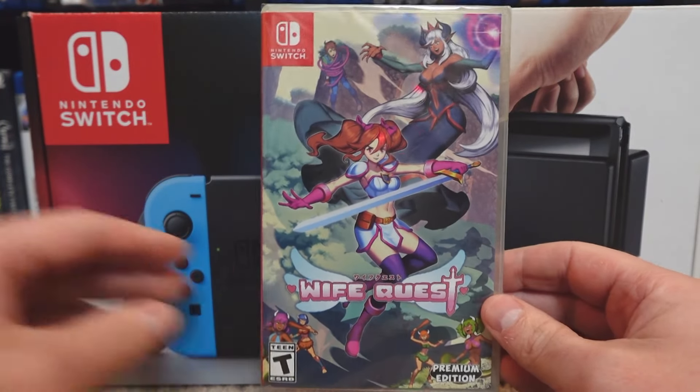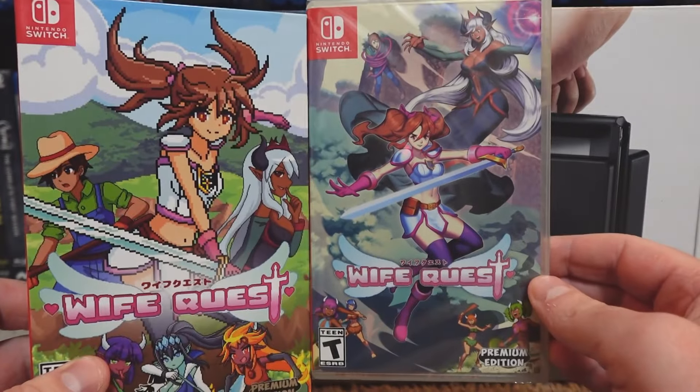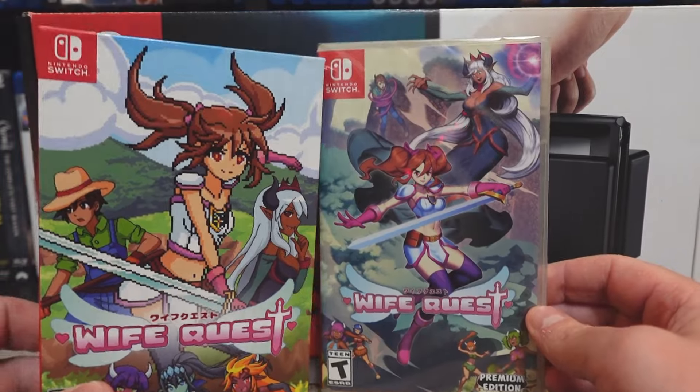We have another case holding the actual Switch case with the game. I like all the different depictions of the artwork and the different variations of the cover art as we go through the packaging.